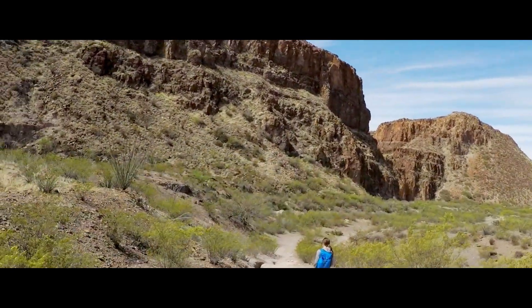Hey guys, I am Quint Turner and you're watching the Not Lost Nomad. We are in Big Bend Ranch State Park about to do Closed Canyon Trail.